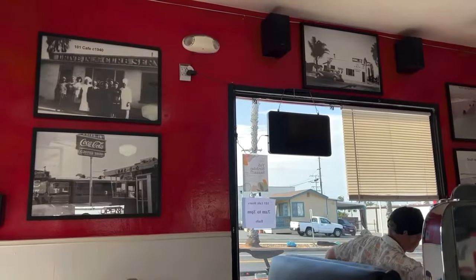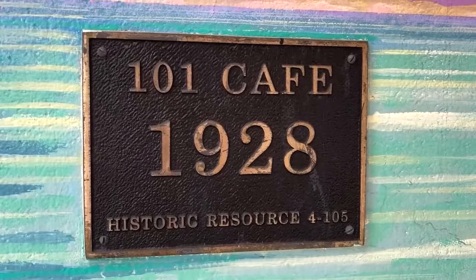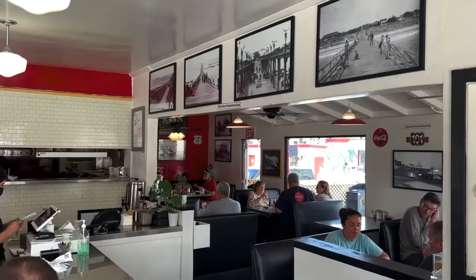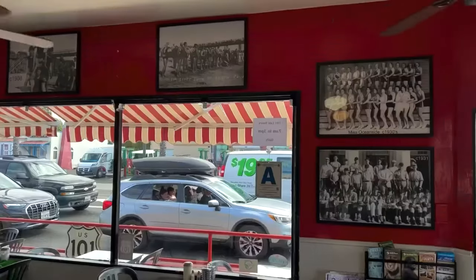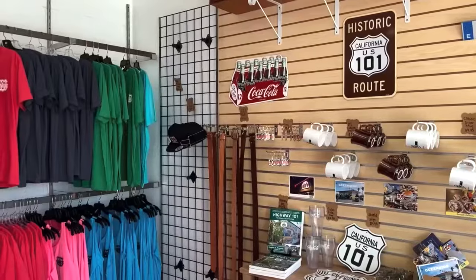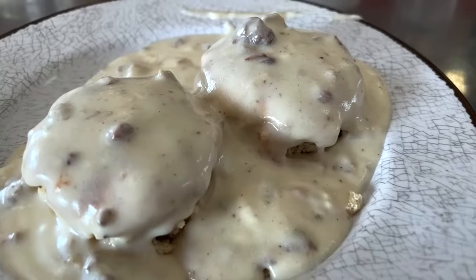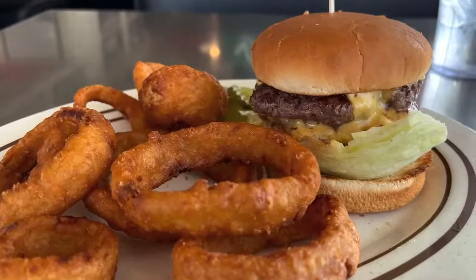For history lovers, you can't get more historic than the 101 Cafe, which goes all the way back to the year 1928 and has a pretty awesome mural on the side of it. When I walked in I was amazed at all the different history photos of not just the cafe but all of Oceanside. Across the parking lot they have a gift shop that recently opened in 2022. For breakfast I definitely recommend their omelets with a side of biscuits and gravy. For lunch they have great cheeseburgers with a side of onion rings.